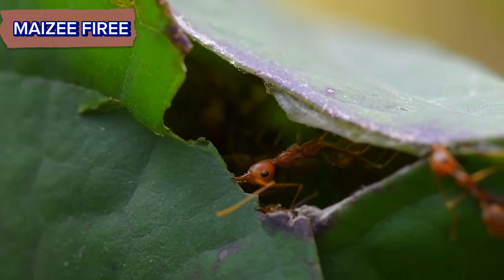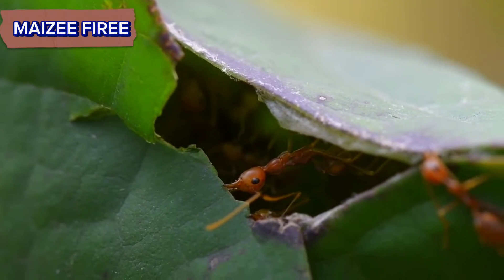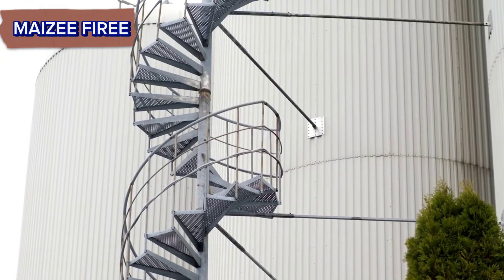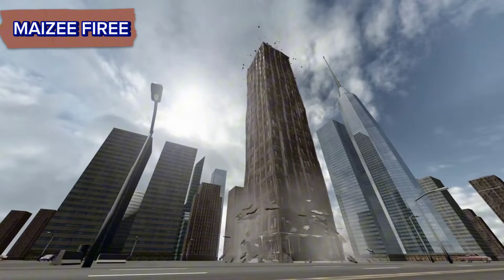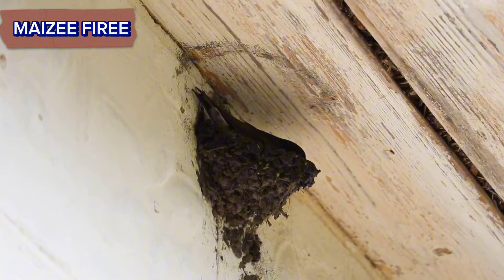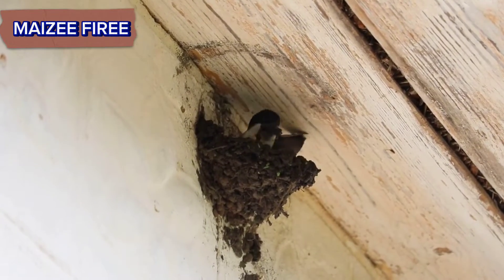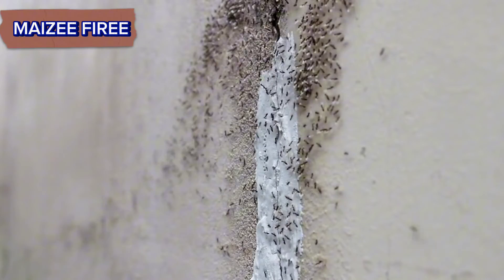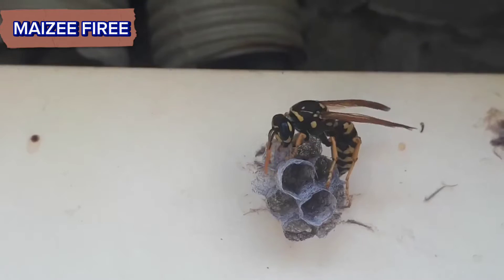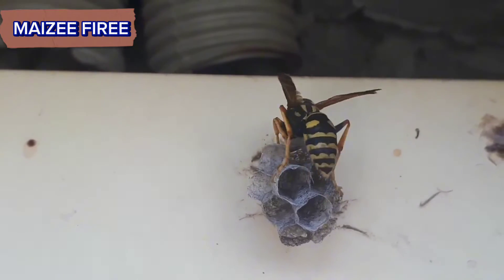Ant nests are engineered to withstand pressure and maintain structural integrity. The arrangement of chambers and tunnels is optimized to distribute weight evenly and prevent collapses. Some species may reinforce their nests with materials such as soil, sand, or plant matter. Ants continuously maintain and expand their nests as the colony grows. Workers repair damaged tunnels, remove debris, and adjust the nest structure according to the colony's needs.